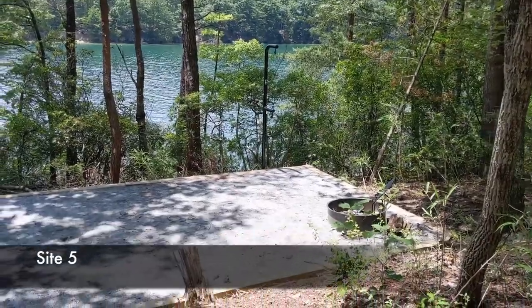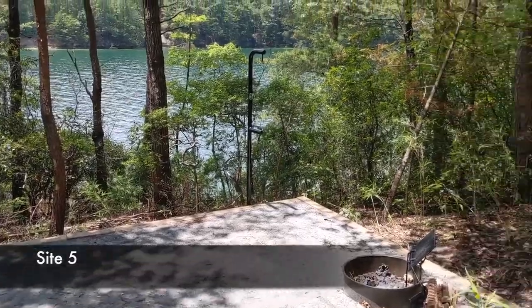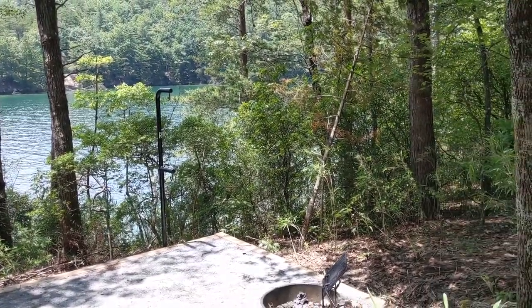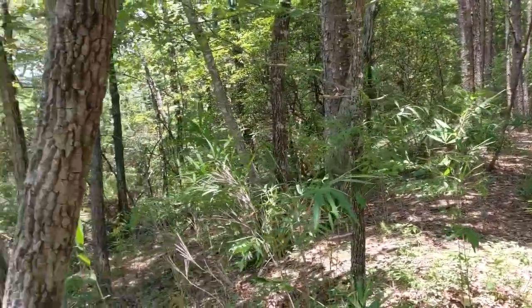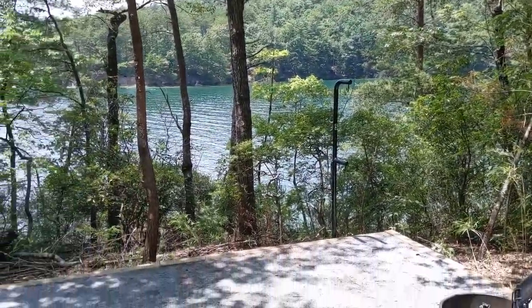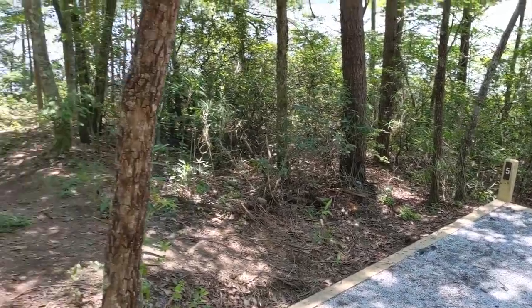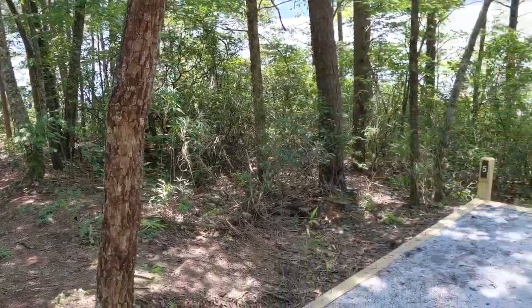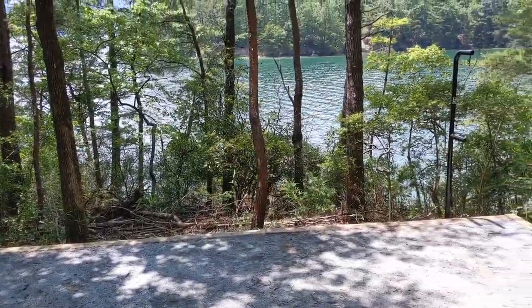Here's site number five — it's kind of tucked up on this hillside. It does not have great water access, so you'll probably have to use the same water access from site six, which is just back this trail and up some steps. You'd need to make sure the people at site six are willing to share. Walking through other people's campsite to get to the water, and not having great water access of your own, makes this one harder to recommend.